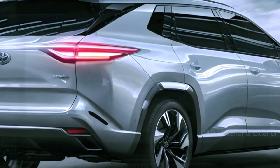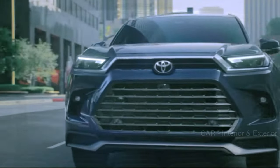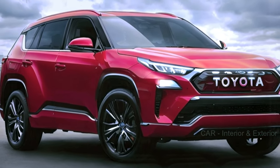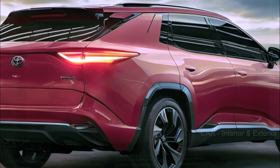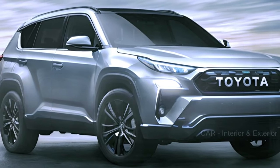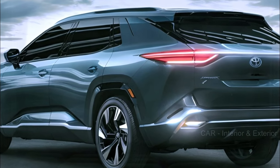Whether you're a fan of the current Toyota Highlander or eagerly awaiting the 2025 model, there's a lot to look forward to. Stay tuned with us as we keep you updated on all things automotive. Don't forget to hit that subscribe button, give us a thumbs up if you're excited about the 2025 Toyota Highlander, and share this video with your friends. Thanks for joining us today, and we'll catch you in the next one.